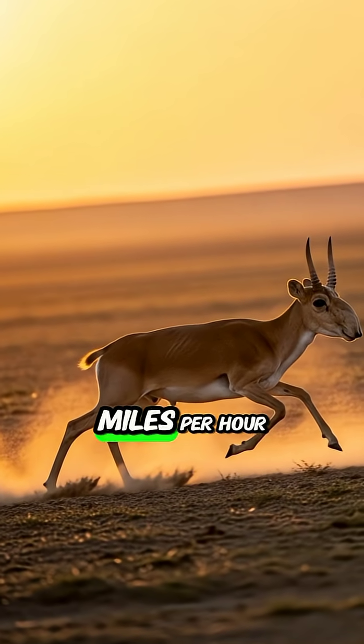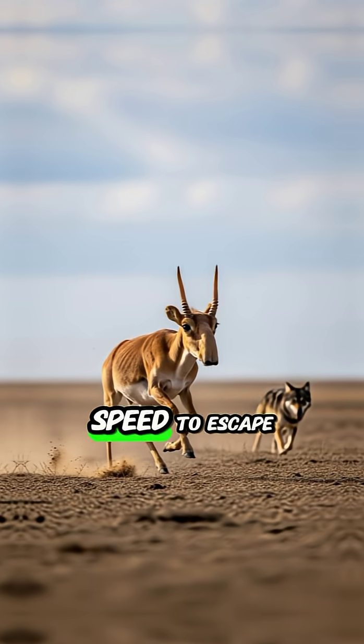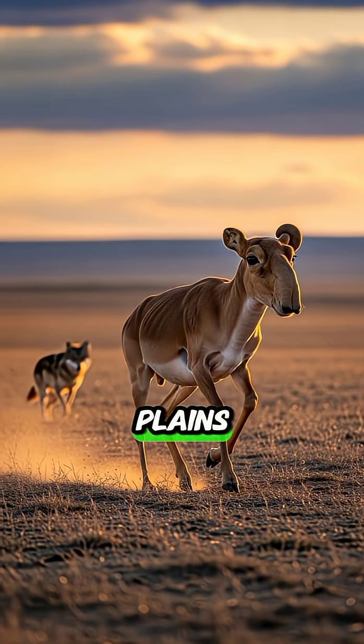These animals can run up to 50 miles per hour — that's faster than most cars in traffic. They need that speed to escape wolves and other predators across the open plains.